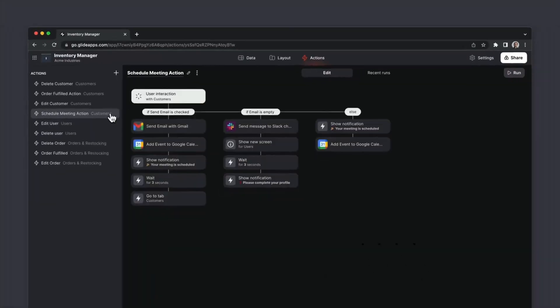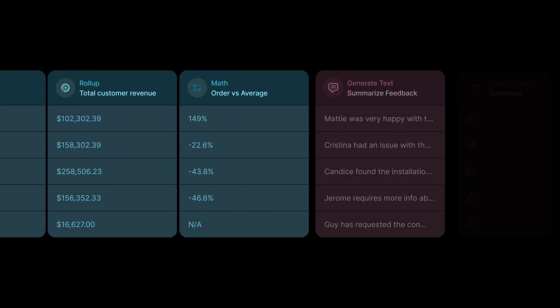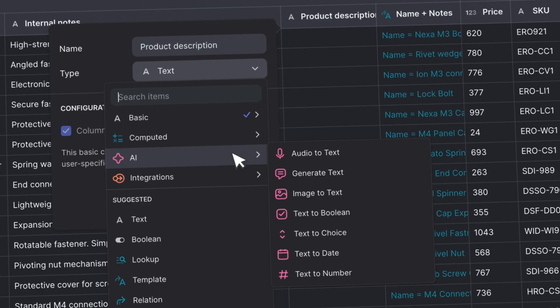Showing data in Glide is pretty easy, but Glide can do so much more. And when you know how to pull all of this stuff together to make anything that you or your clients want, it feels pretty powerful. So this will be the first step in your journey. Come and join us in Glide University and we look forward to seeing you there.